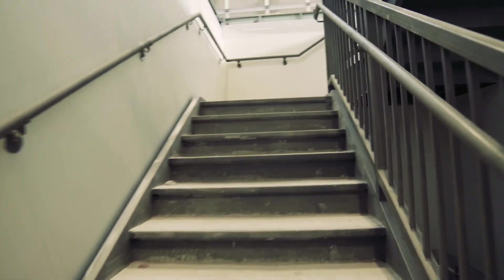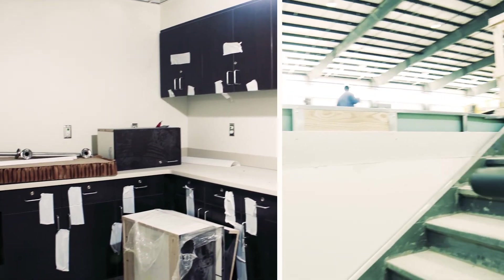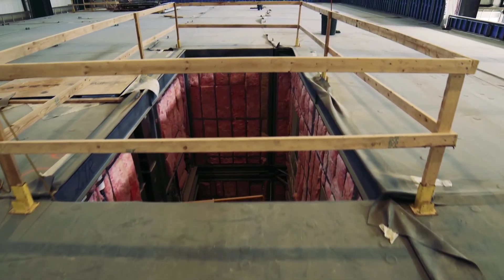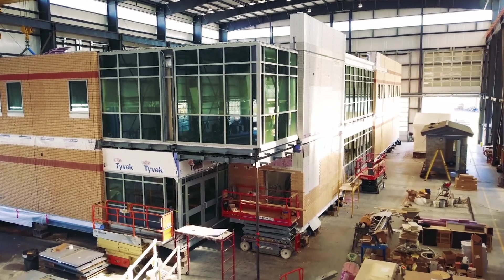One thing our clients really enjoy is the fact that they can come walk their project at our building. Throughout the entire process we know what's going on. They can walk up and down the stairs, they can walk up to the roof, they can look up the elevator shaft and physically see how it's going to come back together for them.